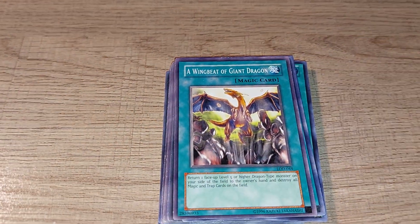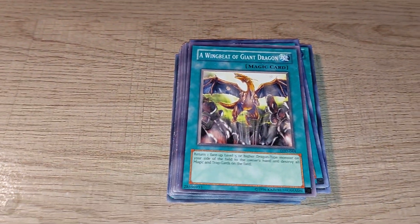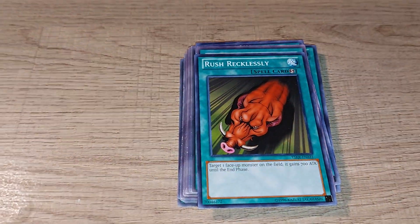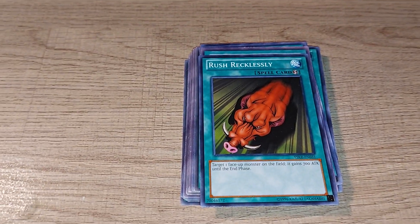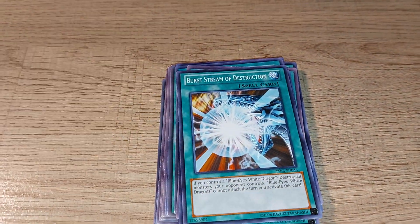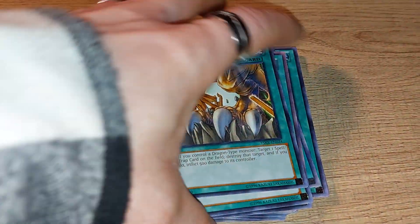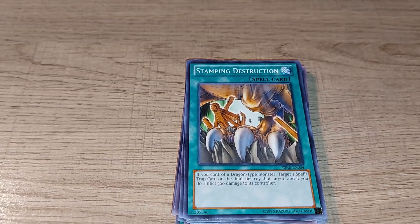Now if you liked playing with dragons, there are a few specific spell cards quite useful for dragon decks. Rush Recklessly can be quite useful in certain circumstances. Another good spell card to use in a dragon deck is Stamping Destruction.